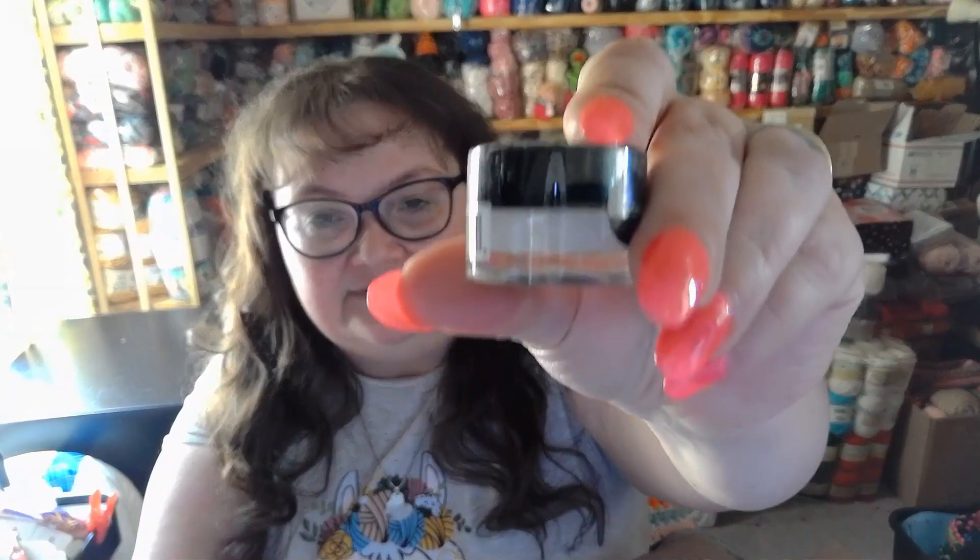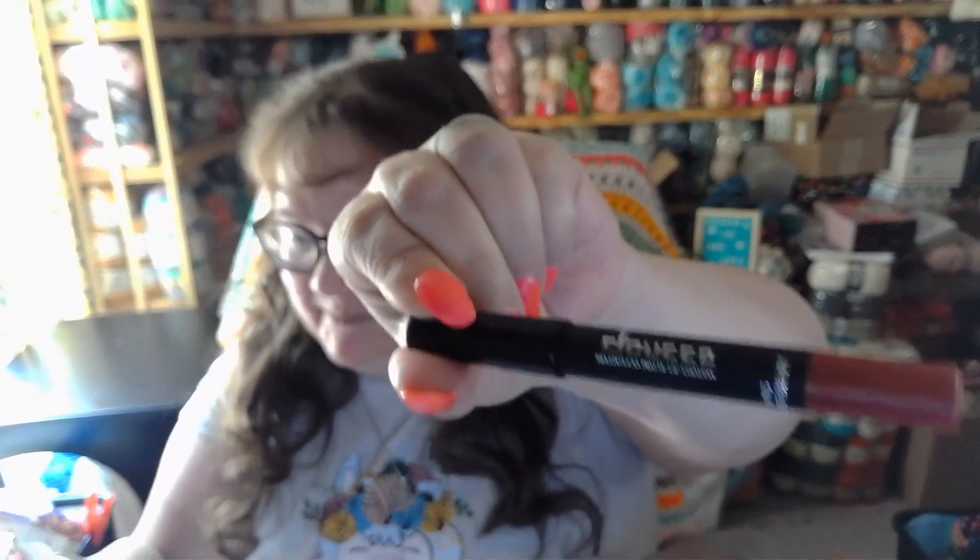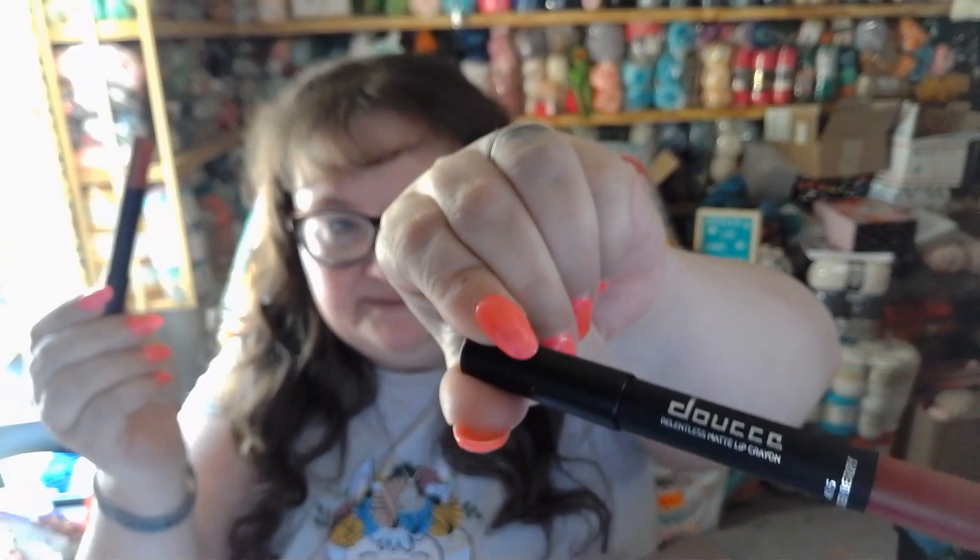You will receive South Main lip treatment in coconut, valued at $11. You will also receive the Touche lip crayon, valued at $24 — this one's mine so I'm going to set it aside.